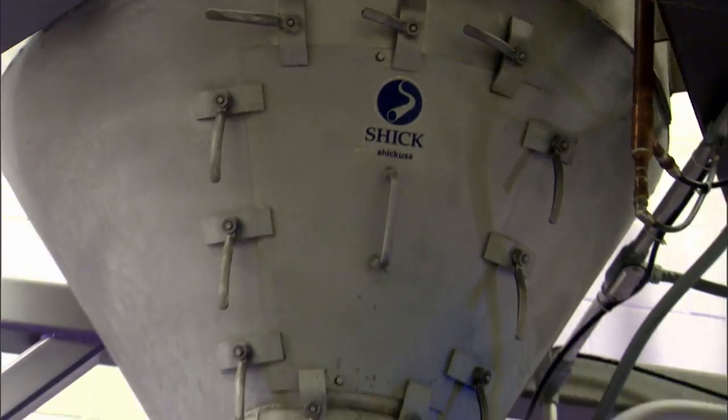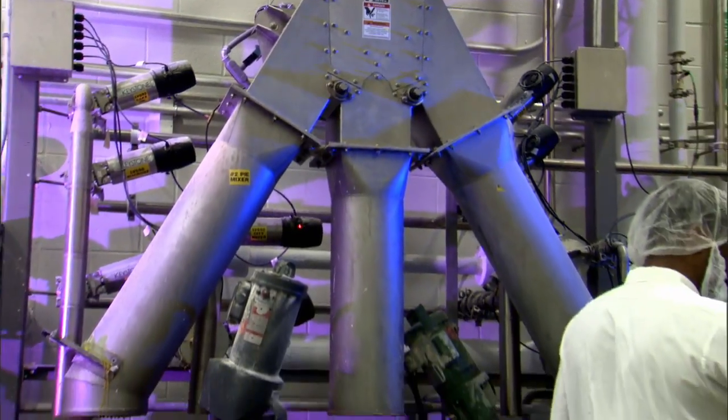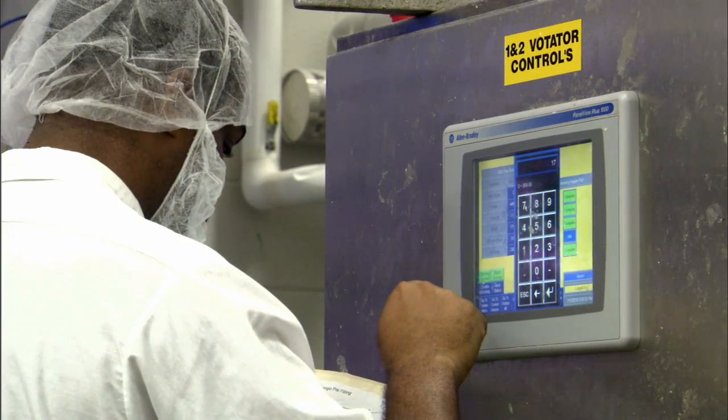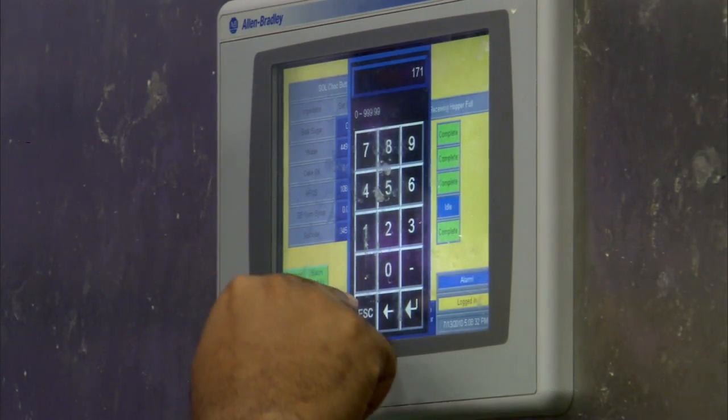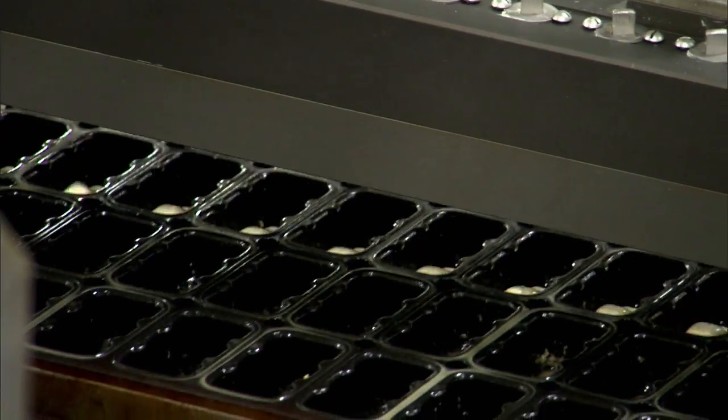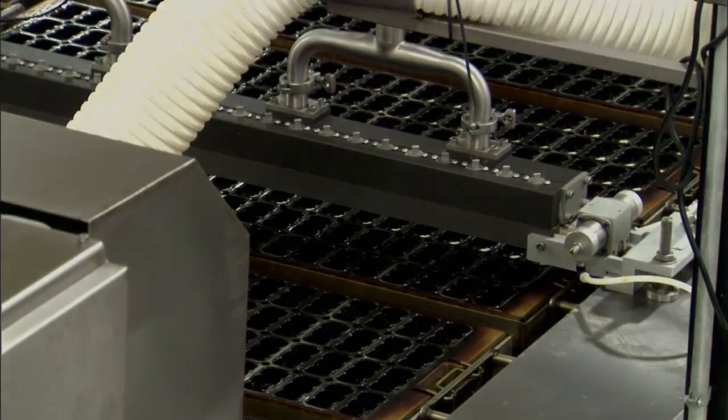It was very important for us to make sure that our operators were going to be able to handle the equipment. Schick offered that ease of operator training and ease of operator use throughout the process, and has enabled us to get to the point where we're at today in this facility.